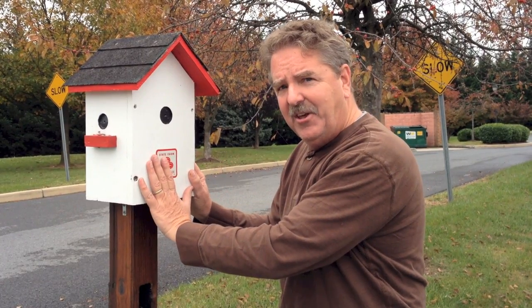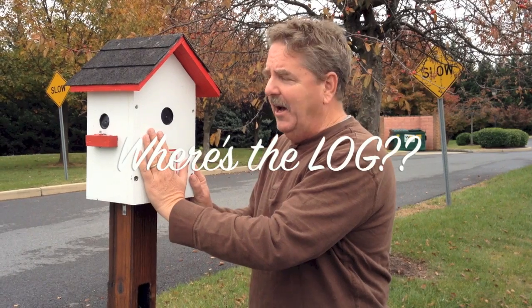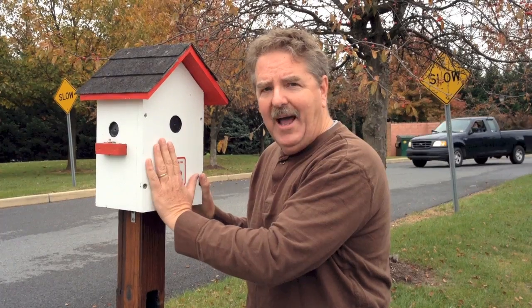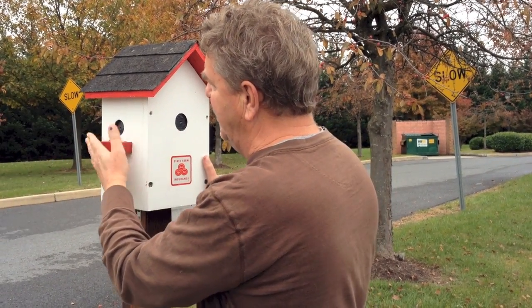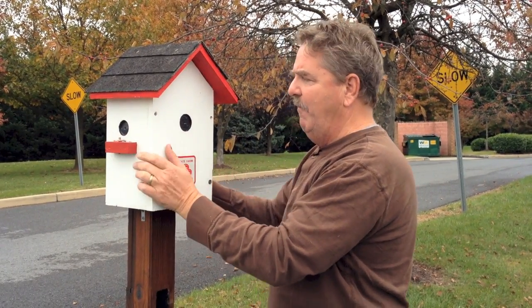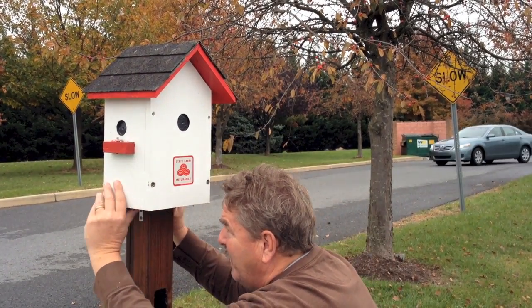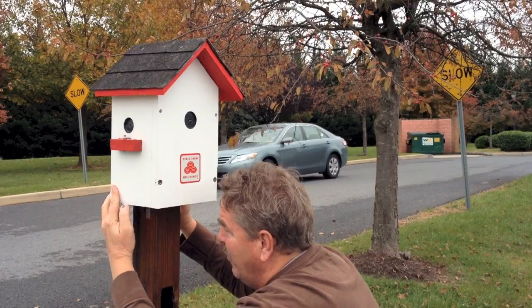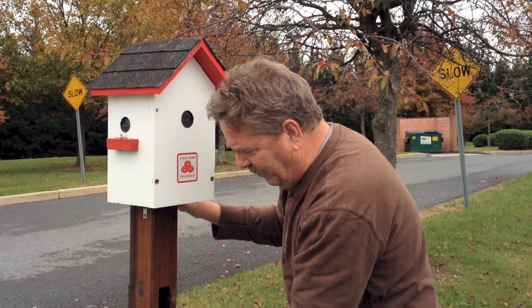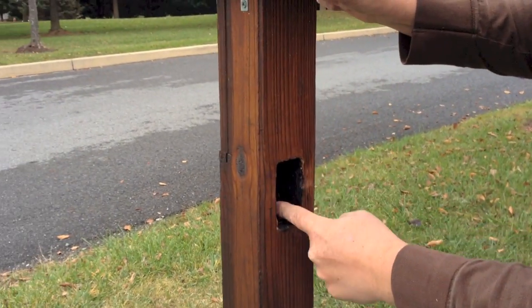As I investigate this cache, I'm really trying to figure out what I do to sign the log. There's a hint on the cache page that says I'm going to need a AA battery, so I've got to figure out what to do with it. The cache looks symmetrical. I went around to the back — there's nothing on the back, nothing on the front, the roof is pretty solid, nothing underneath. Something right here looks real suspicious: there's a cutout right here in the 4x4 post.